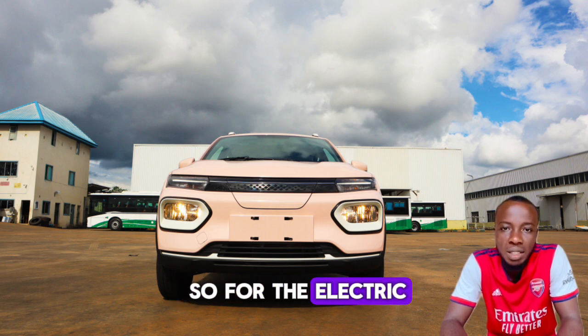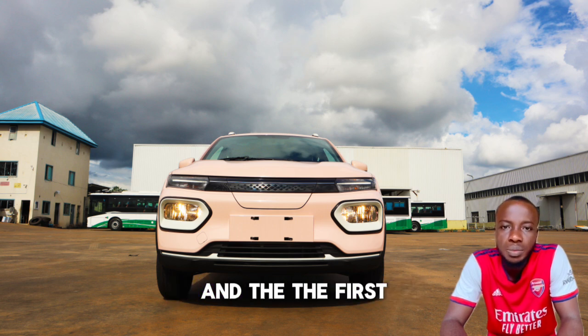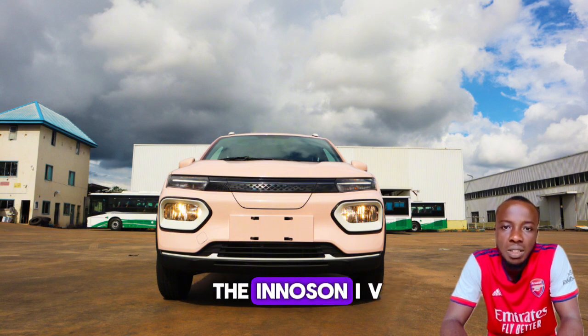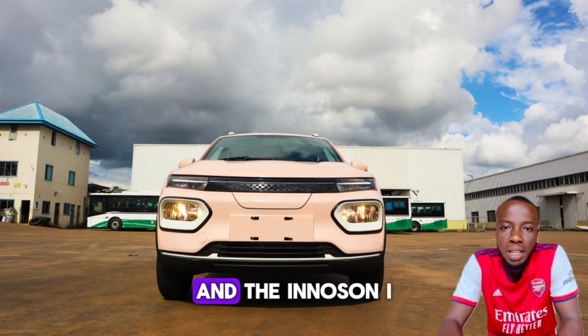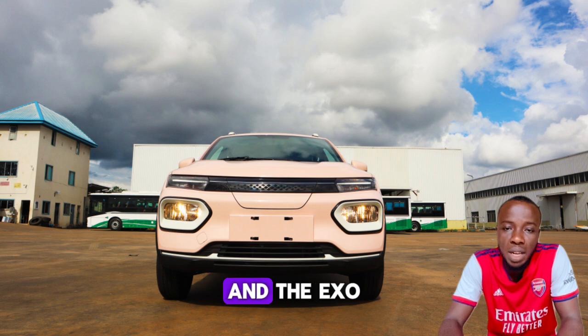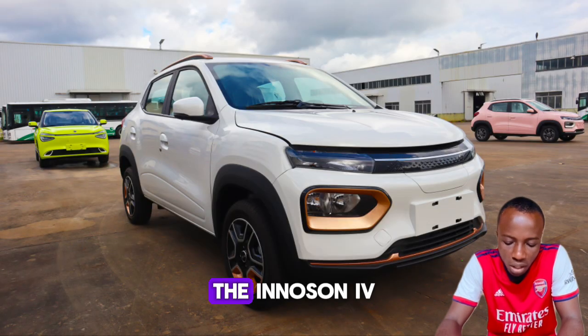For the electric vehicle range, they have four currently. The first one is the Innocent IVM Link, the other one is the Innocent IVM EXO1, and the Innocent IVM ESO2 and the ESO2 alternative price option.